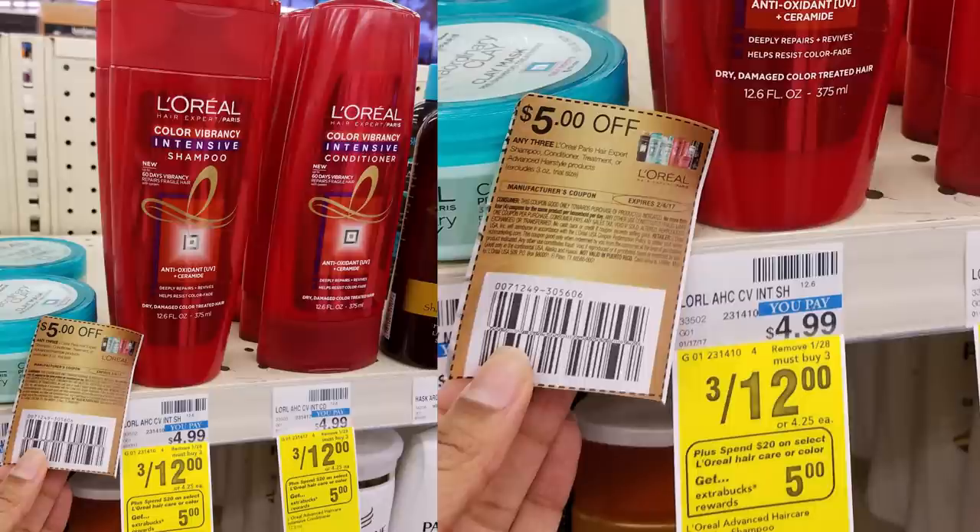The L'Oreal deal is spend $20 and earn $5 Extra Care Bucks. We have a $5 off of three manufacturer coupon to use with this deal, and you must buy in increments of three to get the sale price of $4 each. A quick deal scenario: grab six bottles for $24, use two of the $5 off of three coupons to drop your total to $14, earn back $5 Extra Care Bucks — like paying $9 for six bottles. If you have a CVS coupon, combine it to save even more.